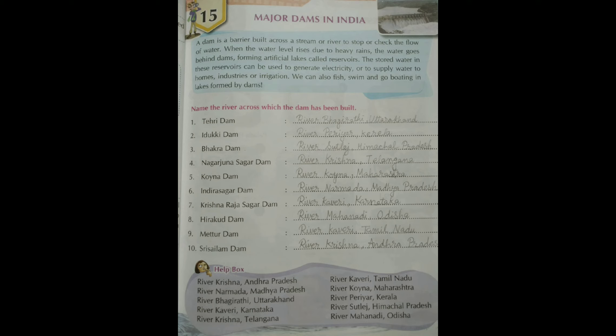6: Indira Sagar Dam is built on river Narmada, Madhya Pradesh. 7: Krishna Raja Sagar Dam is built on river Kaveri, Karnataka. 8: Hirakud Dam is built on river Mahanadi, Odisha. 9: Mettur Dam is built on river Kaveri, Tamil Nadu. 10: Srisailam Dam is built on river Krishna, Andhra Pradesh.